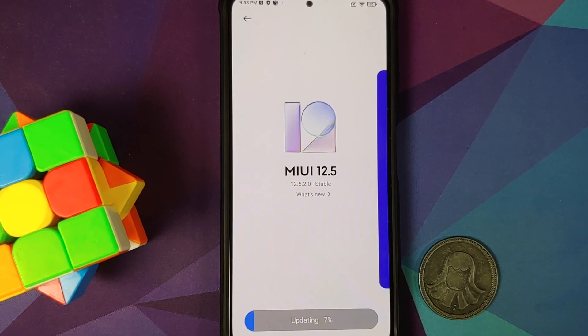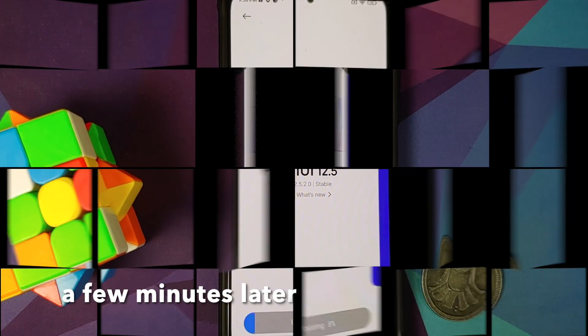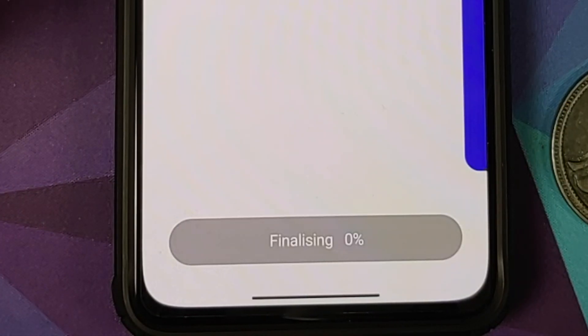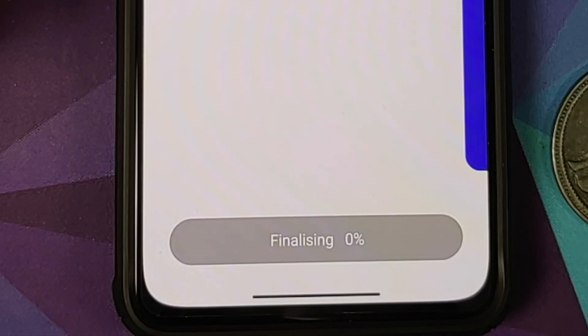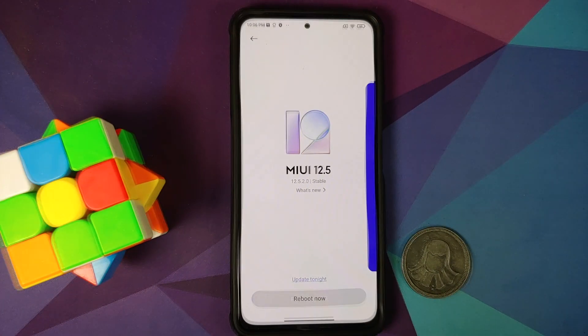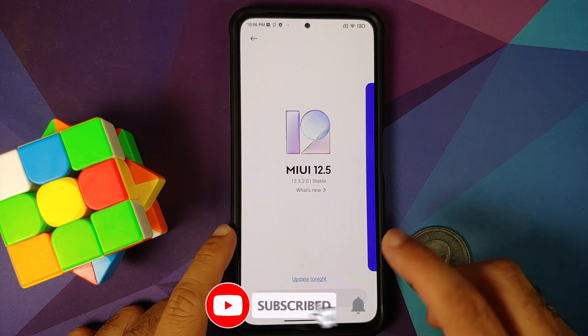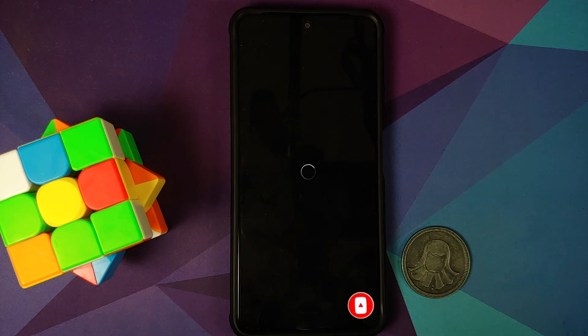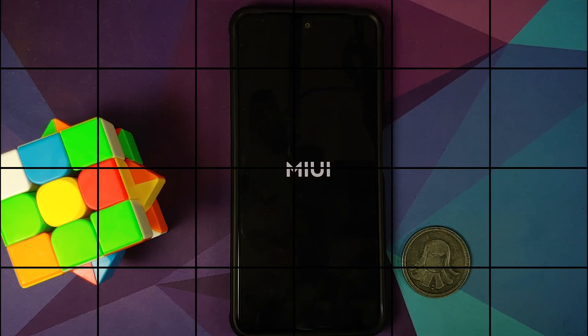We are at 99 percent now, and it has moved to the finishing part of the update process, back at zero percent. That finishing part was quick — maybe 10 or 15 seconds. Now you have two options: 'Update Tonight' or 'Reboot Now.' We are going to select 'Reboot Now.'